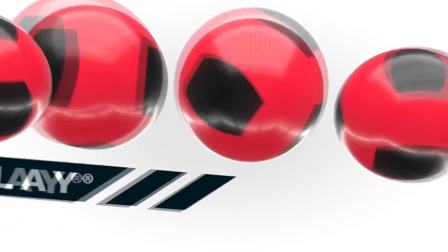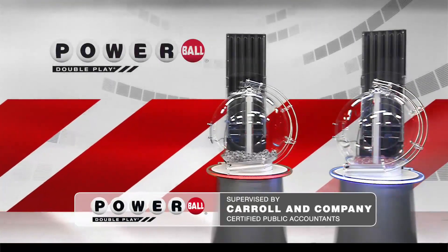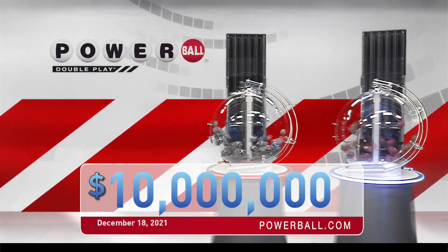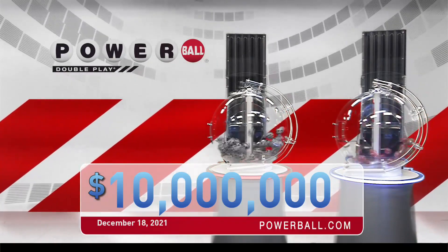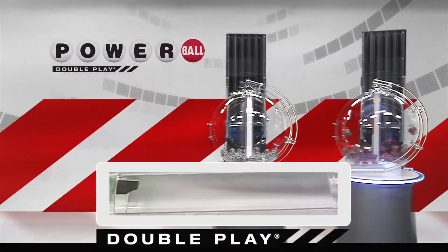Powerball is giving you another great chance to win with DoublePlay. For only an extra dollar, play your numbers again in the DoublePlay drawing. DoublePlay offers a top cash prize of $10 million every Monday, Wednesday, and Saturday. Now, let's draw tonight's winning DoublePlay numbers.